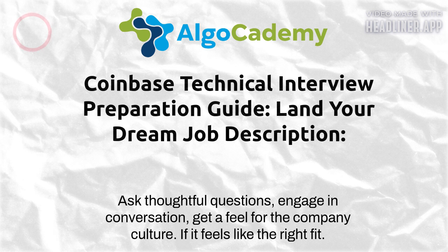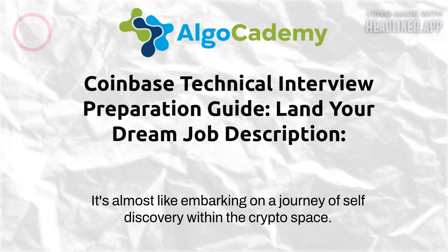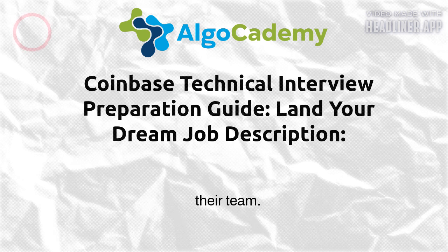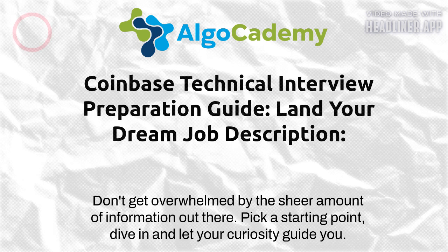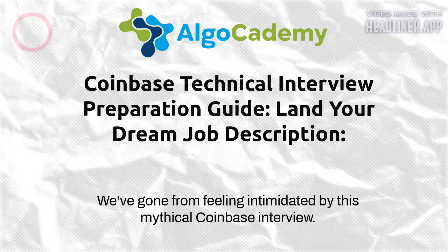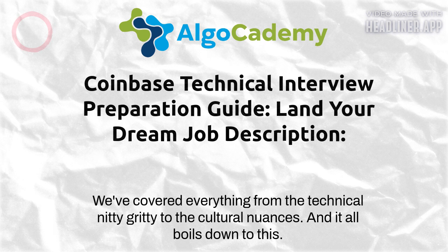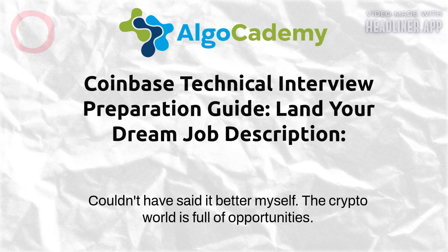Remember, the interview is a two-way street — it's not just them evaluating you, it's also your chance to evaluate them. Ask thoughtful questions, engage in conversation, and get a feel for the company culture. This isn't just about prepping for an interview — it's about embarking on a journey of self-discovery within the crypto space, figuring out where your passions align with Coinbase's mission and showing them why you'd be an invaluable addition to their team.